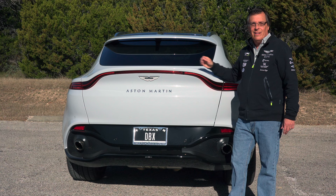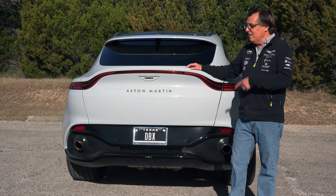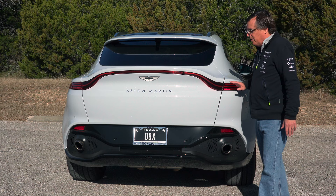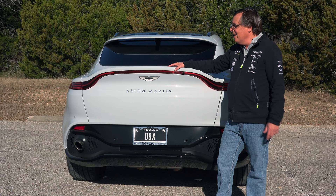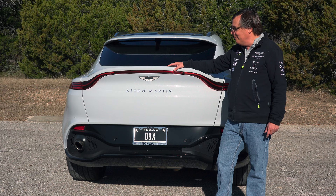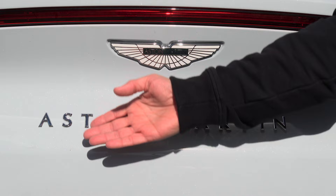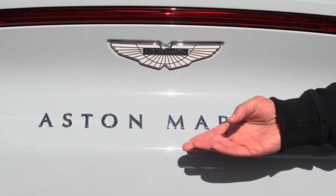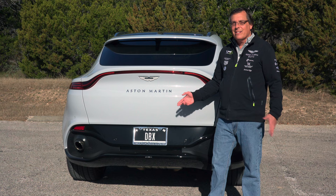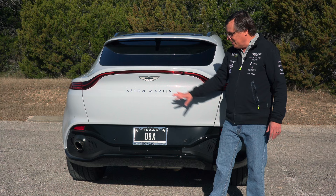Arguably the most controversial part of the DBX is going to be the rear end. Personally, I like it, but that's because I've seen this in person and it does look a lot better in person than in photos. We've got this enormous long taillight that was basically taken off of the Aston Martin Vantage. The part that I think most people have an issue with is right down here — there's a huge amount of blank space. Up here we've got the Aston Martin lettering, which a lot of owners choose not to have put on because it's kind of cheesy. But on the DBX it's kind of necessary because it's the only thing that fills in that space. In person it really does look a whole lot better.